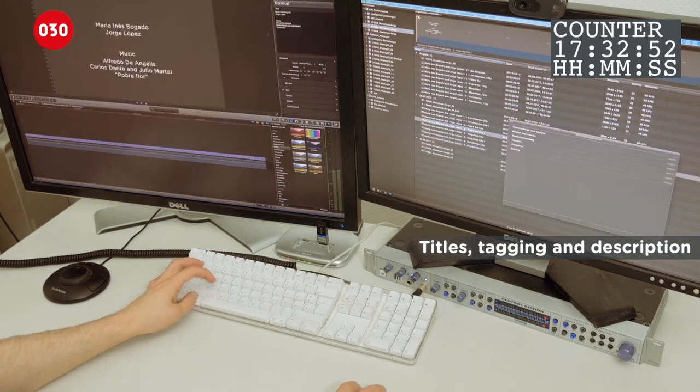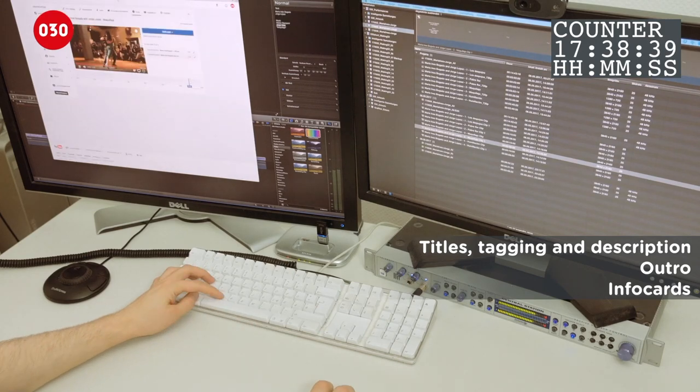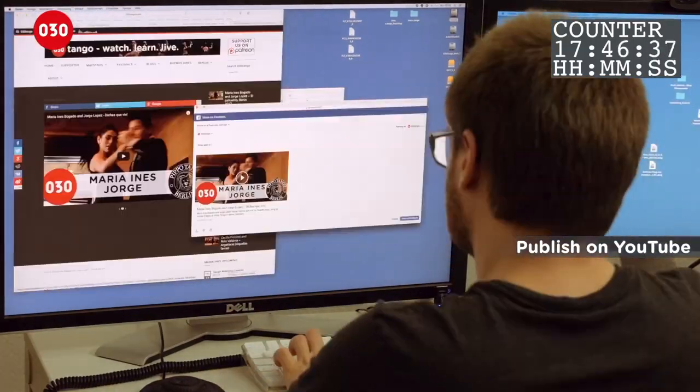Title tags in a description will help you find it. A custom outro leads you from one performance to the next. Info cards promote the dancers, festivals and upcoming events.